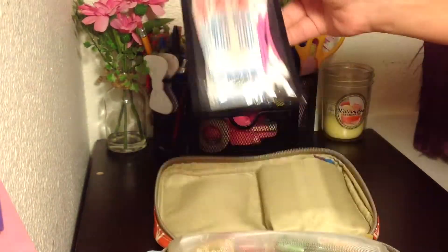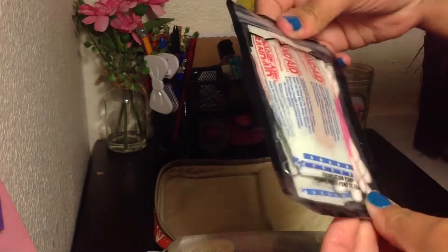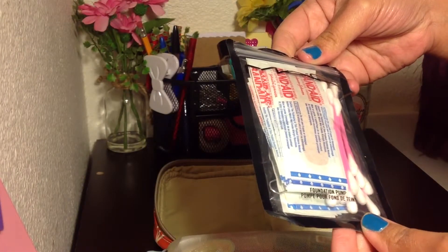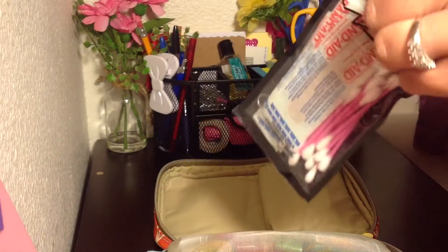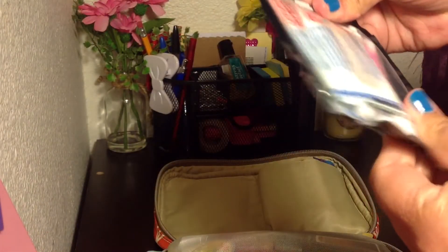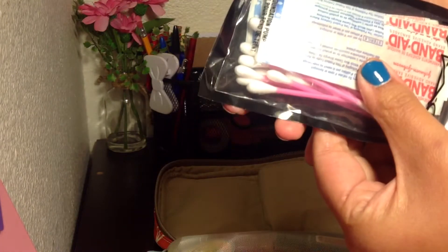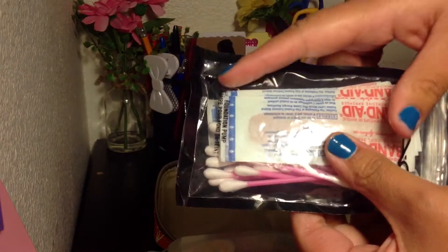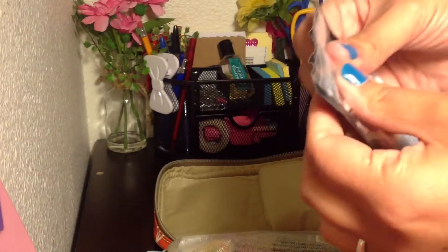In this first little compartment, I have a MAC Ziploc pouch — I believe it came with sponges or something like that. I kept it and put Q-tips and Band-Aids in there. I also have a paper clip in there and had some Band-Aids paper-clipped together. So if I need a paper clip, I know where to find one.